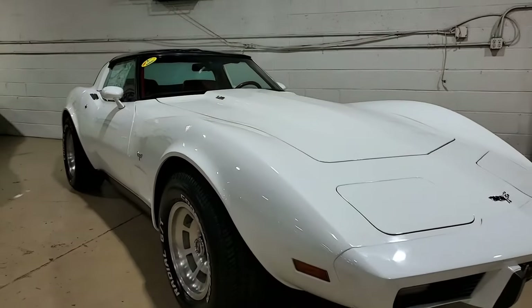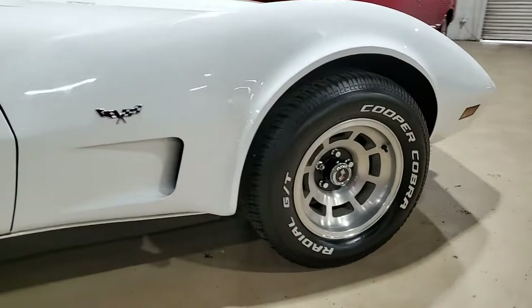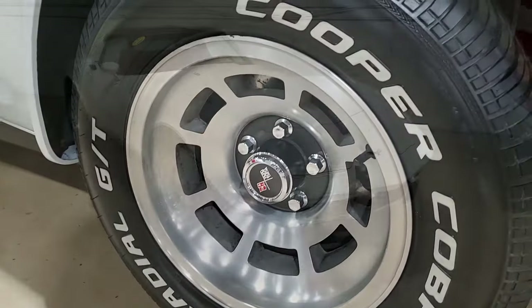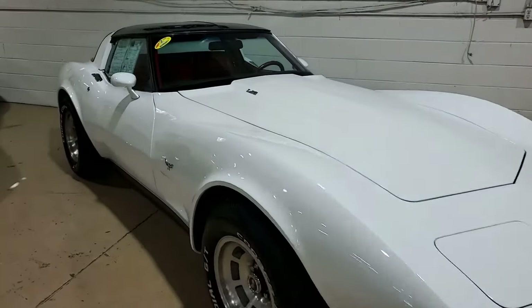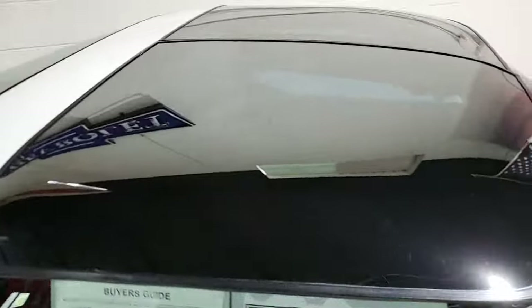We can tell you that your new Corvette was originally assembled on September 30, 1978. This Corvette L82 is well optioned and it's in nice condition. The car's odometer reads 25,383 miles, and these are documented as actual miles.